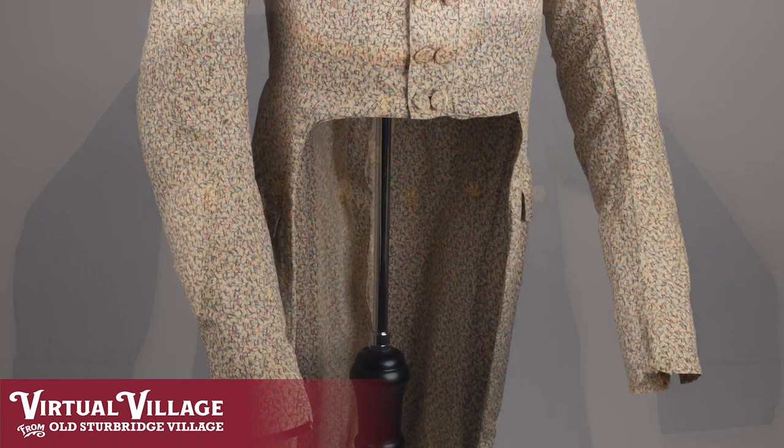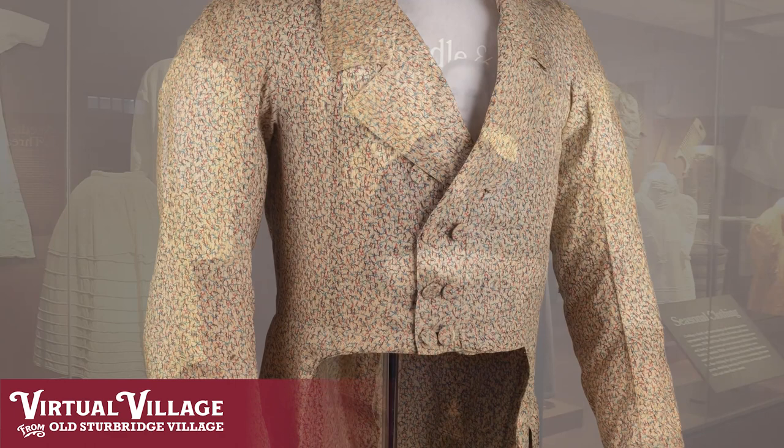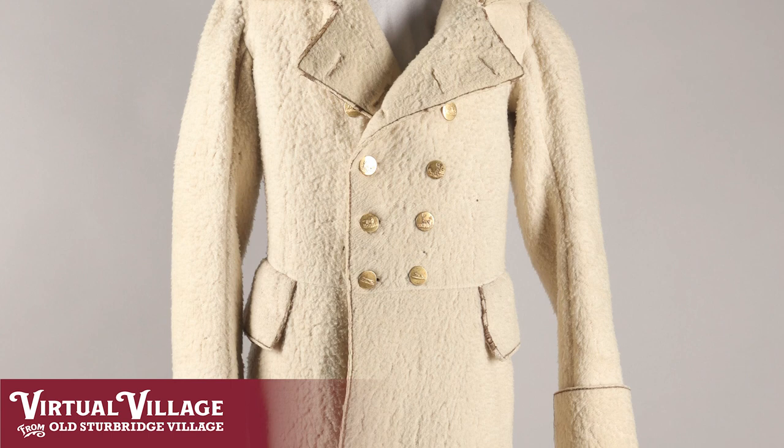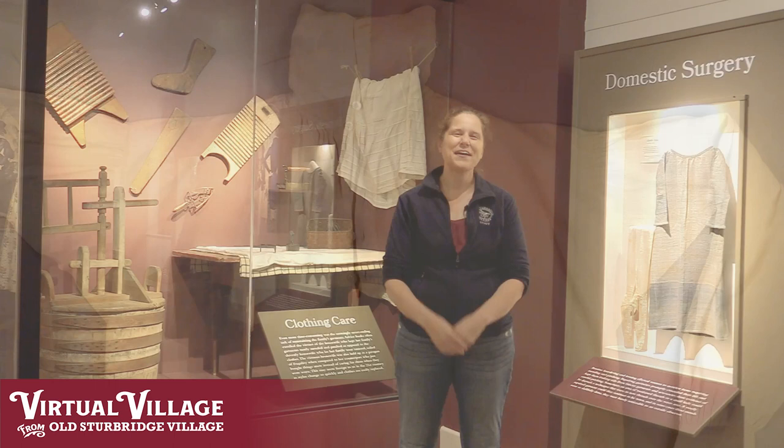Folks in the 19th century in this area in particular were also dealing with not only different occasions — work versus dressier occasions — but also cold weather. Not only would you need garments suitable for the spring and summer, but you would need garments suitable for the winter and fall, including warmer gowns and warmer tailcoats, but also outerwear such as capes and cloaks. Even though individually they may not have had quite as many clothes as we do today with our overstuffed closets, there were still quite a few different pieces.